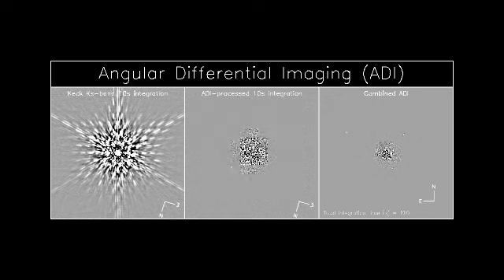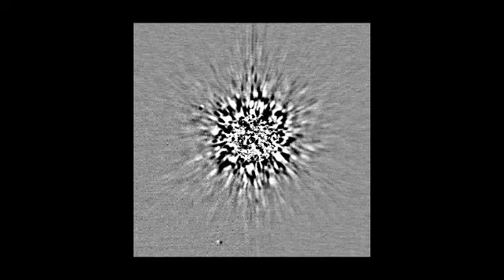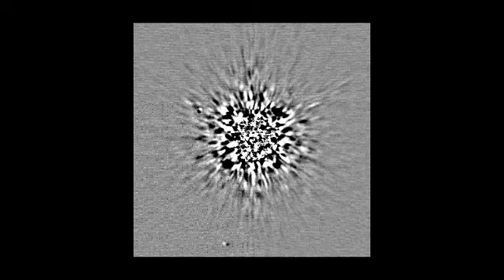To make the HR 8799 discovery, we used the Altair adaptive optics system on the Gemini North Telescope with the NERI camera. This is an infrared digital camera essentially attached under the 8-meter telescope. We make roughly 150 ten-to-twenty-second exposures on a star, and then we process these images to remove the starlight that prevents us from seeing the planet. After stacking all the images together, we can see the light from the planet appearing on our screen.